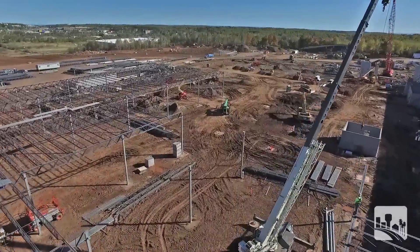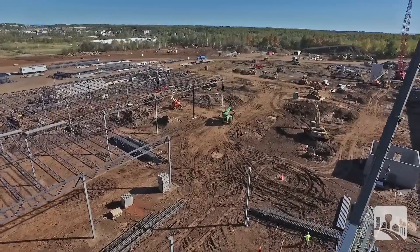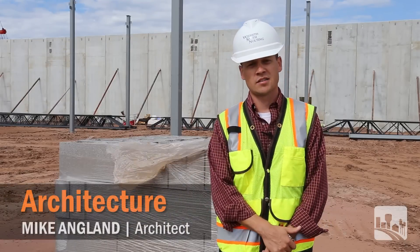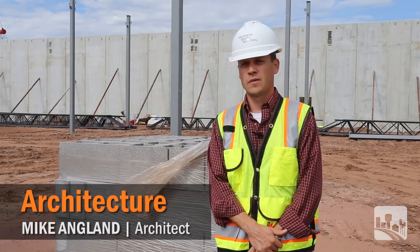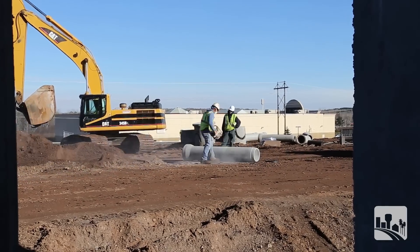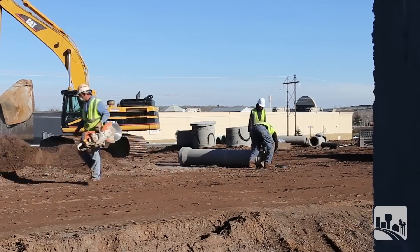Today is an important day to be on site. The structure is starting to be erected as you can see. We have precast as well as structural steel going up. For a majority of the project so far it's been a lot of site work, getting a lot of utilities roughed in.